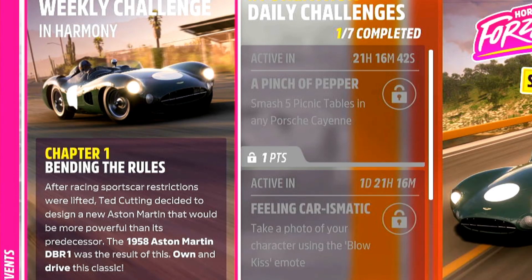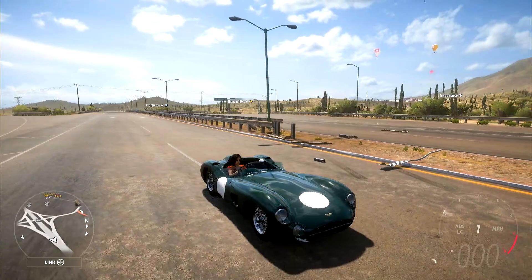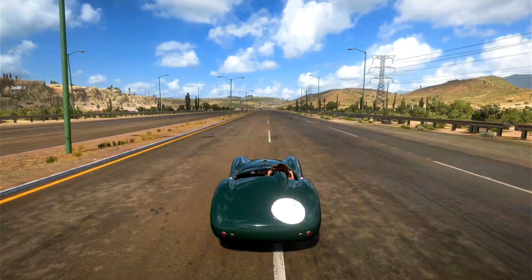Chapter 1 means we need to own the 1958 Aston Martin DBR1. If you don't have it, you can get it from the Forzathon shop right here. Here's mine — we're going to move it forward a little bit, and there it is: chapter 1 complete.